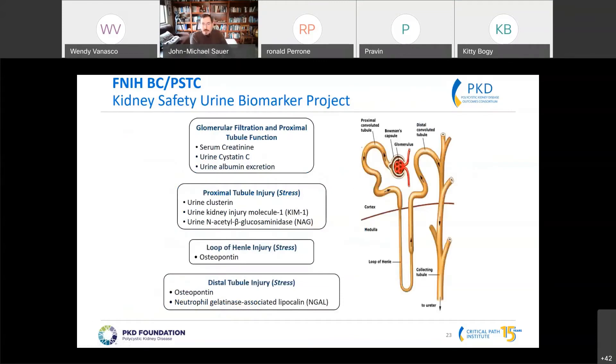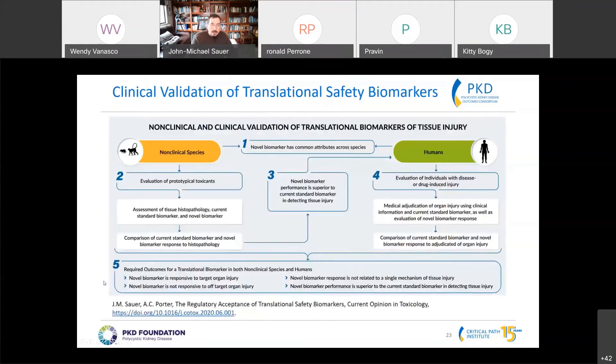Interestingly, the strategy used to pick the biomarkers had less to do with them not being functional biomarkers like serum creatinine, and more to do with the fact that they covered the nephron to look at different types of injury. We know that drugs affect different regions of the nephron when they're toxic, simply due to their mechanism of toxicity. The overall clinical validation strategy for translational biomarkers starts with non-clinical species using histopathology as the truth, demonstrating that biomarkers respond to histopathological injury.